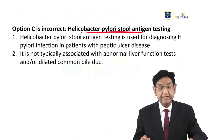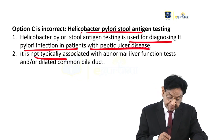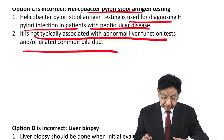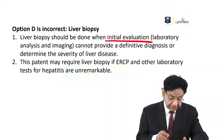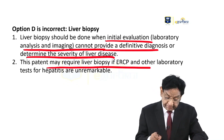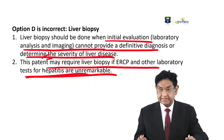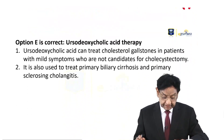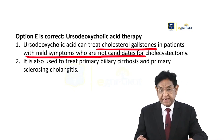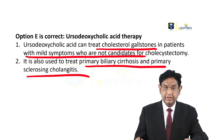Option C: Helicobacter pylori stool antigen testing is used for diagnosis of H. pylori infection with peptic ulcer disease. It is not typically associated with abnormal liver function tests or dilated common bile duct, so this test has no relevance to the present question. Liver biopsy, during initial evaluation, cannot provide a definitive diagnosis or determine the severity of liver disease. The patient may require liver biopsy if ERCP or other laboratory tests for hepatitis are unremarkable, but in our case, it is a clear-cut case — so there is no indication for liver biopsy. Also, ursodeoxycholic acid therapy can treat cholesterol gallstones in patients with mild symptoms who are not candidates for surgery. It is also used to treat primary biliary cirrhosis and primary sclerosing cholangitis, but it has no role in the present scenario.